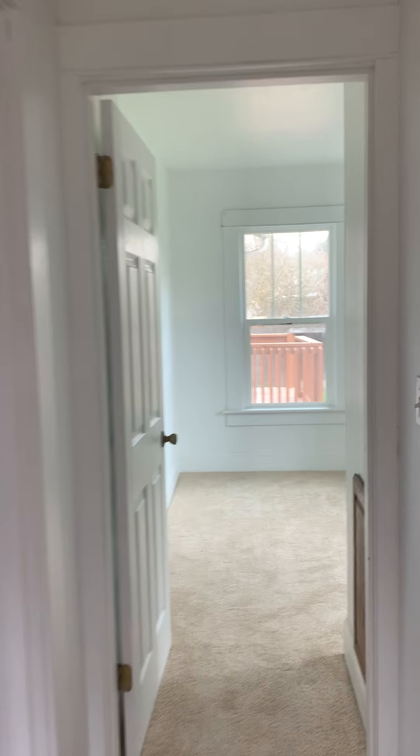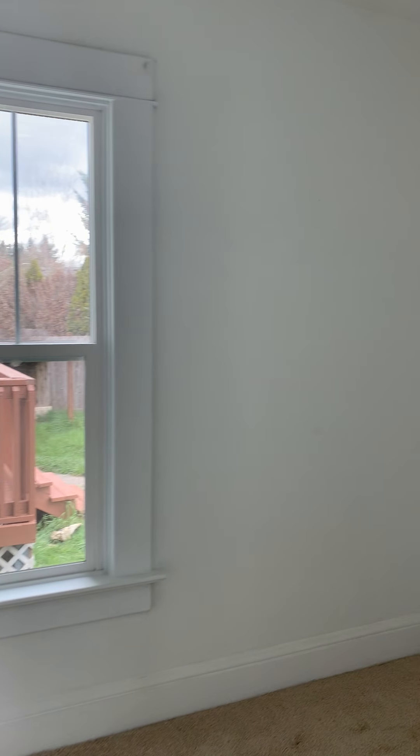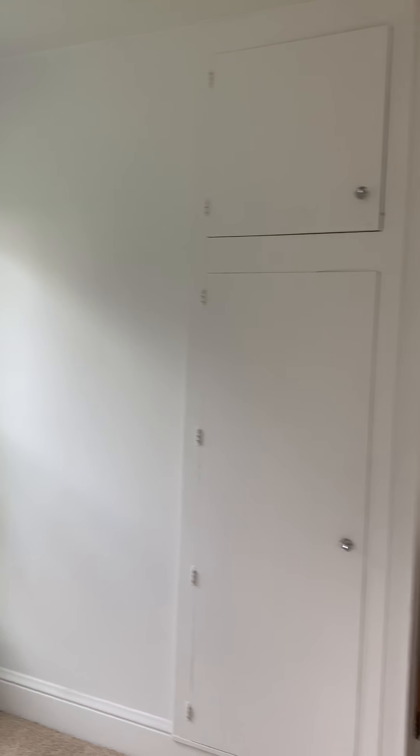There's a bedroom with a closet, and a second bedroom with more built-ins.